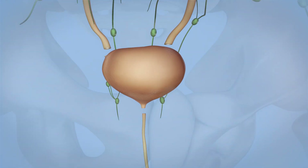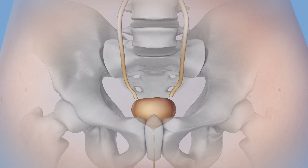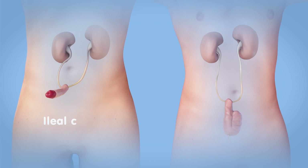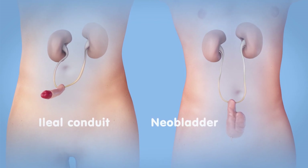During the procedure, the lymph nodes may be removed as well. Once the bladder is removed, the surgeon will need to make a new way for passing urine from the kidneys to the outside of your body. This animation shows the two most common ways to pass urine: the ileal conduit and the neobladder.